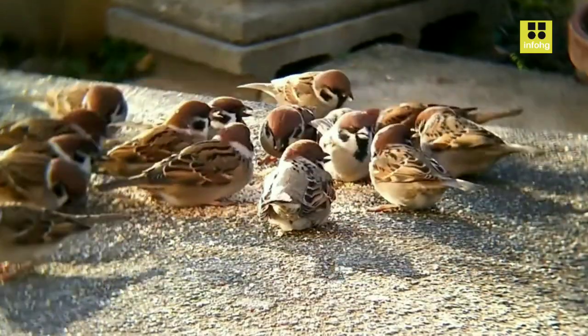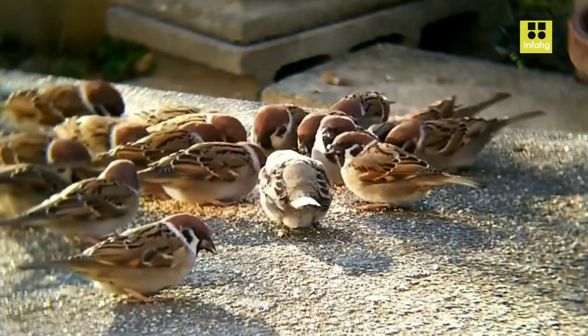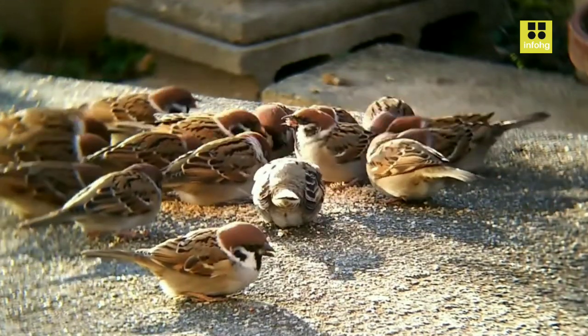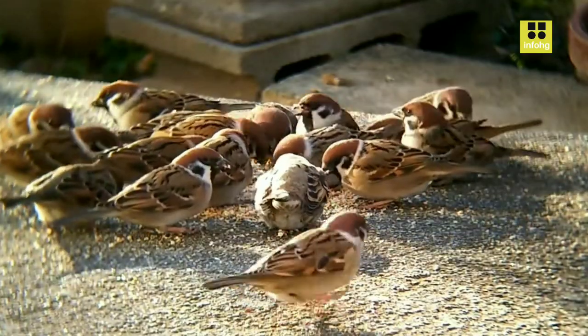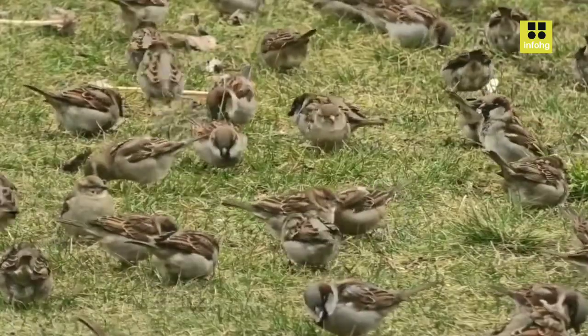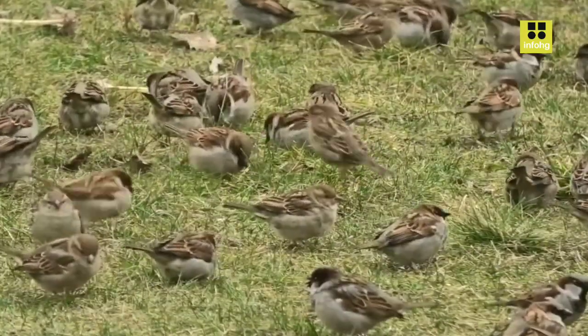In conclusion, the House Sparrow is a small yet remarkable bird species that has managed to establish a close relationship with humans throughout history. Its ability to adapt to changing environments and exploit human resources has contributed to its global success, even as it faces various challenges. Observing and appreciating the House Sparrow reminds us of the intricate connections between wildlife and our built environments.